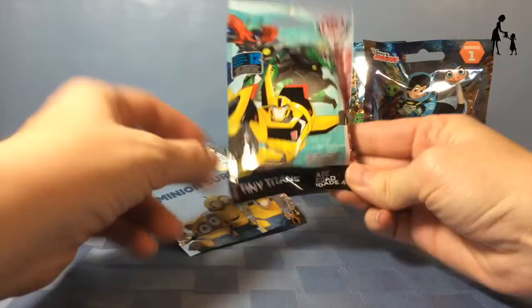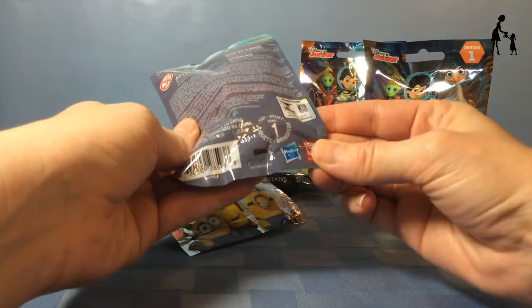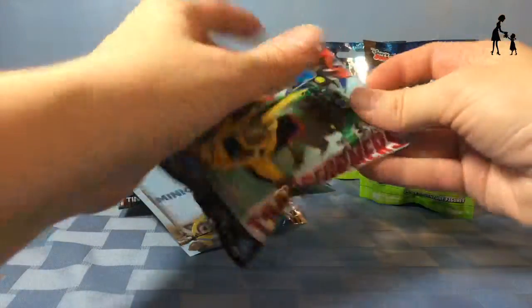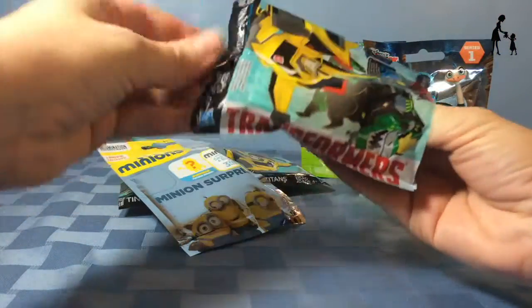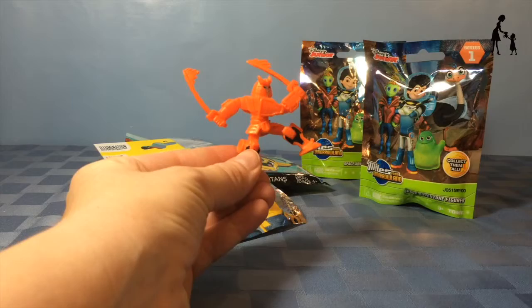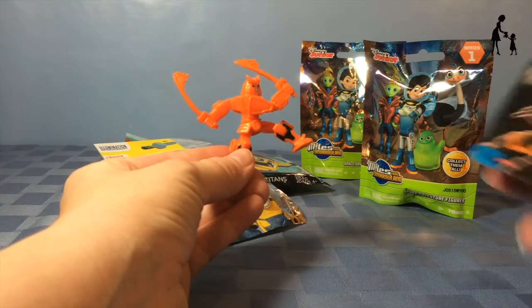I'm going to start with the Transformers since I have three of those, and these are from Series 3. Our first one — it's Autobot Drift.